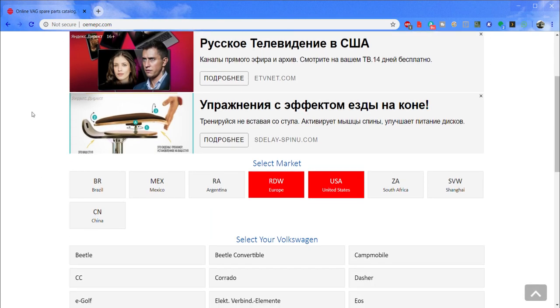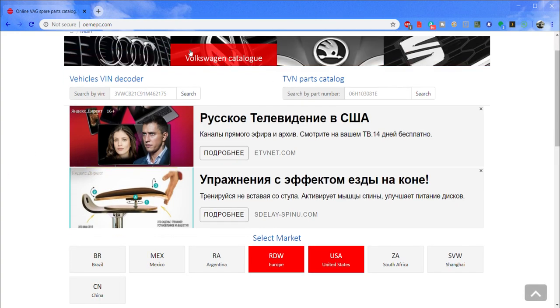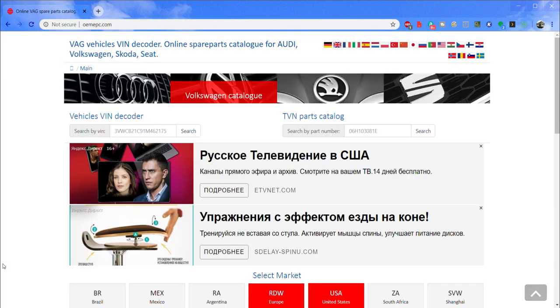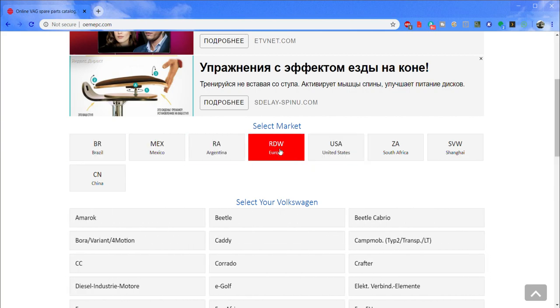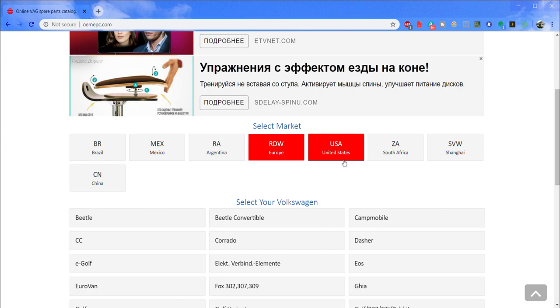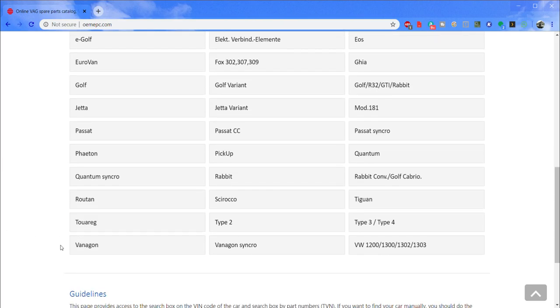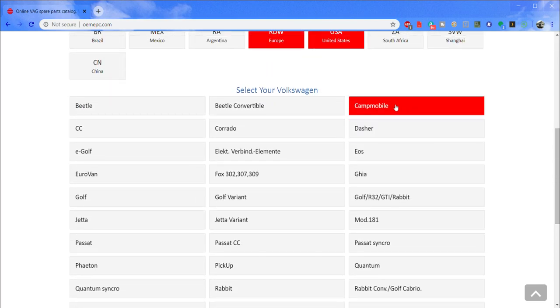Once you're here, there's a nice picture at the top that says Volkswagen catalog. They also have Audi, Skoda, Seat, and others if you want those. Scroll down to the country-of-origin section — Europe is usually auto-selected but I always click USA. You can see the options change below. For vehicle selection you'll see options for Vanagon, Vanagon Syncro, Type 2 (the bus), Eurovan, and Camp Mobile.